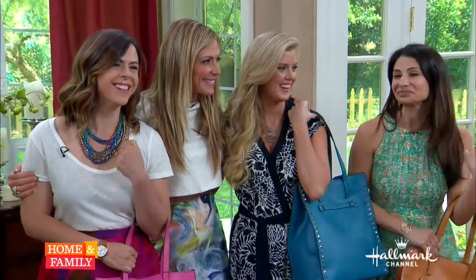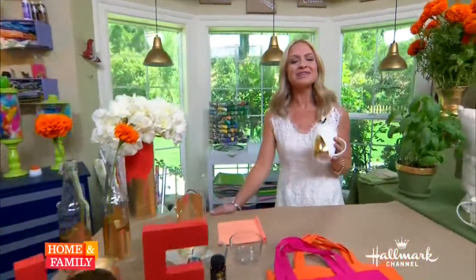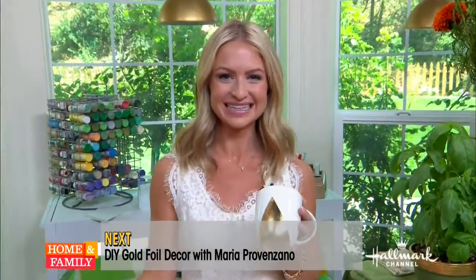Next we're going to go to Maria Provenzano. When we come back, I'm going to show you how to strike gold on a budget. You won't want to miss that.